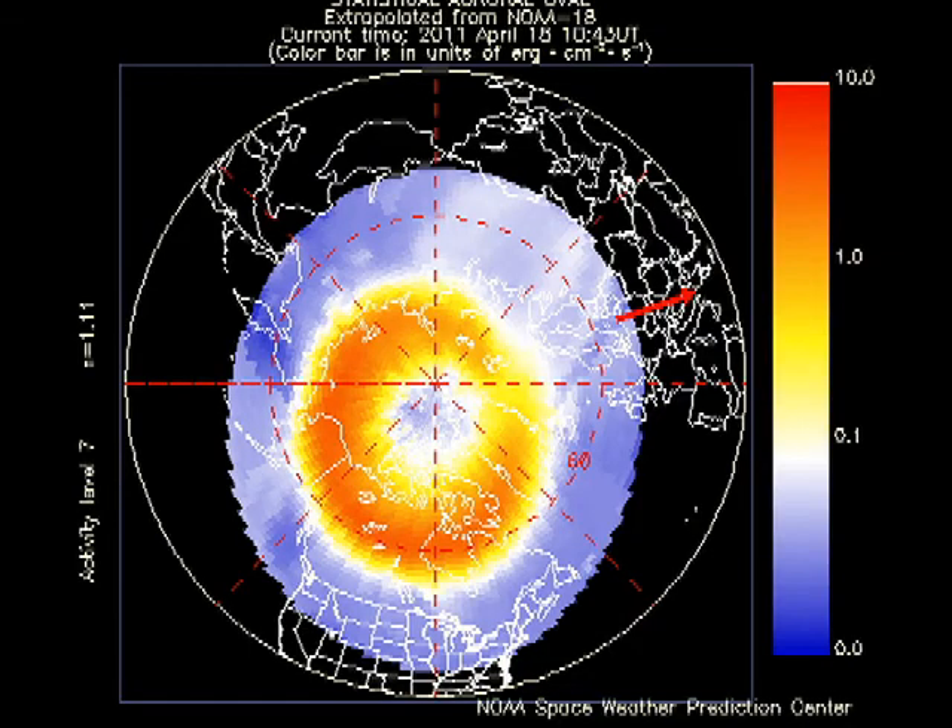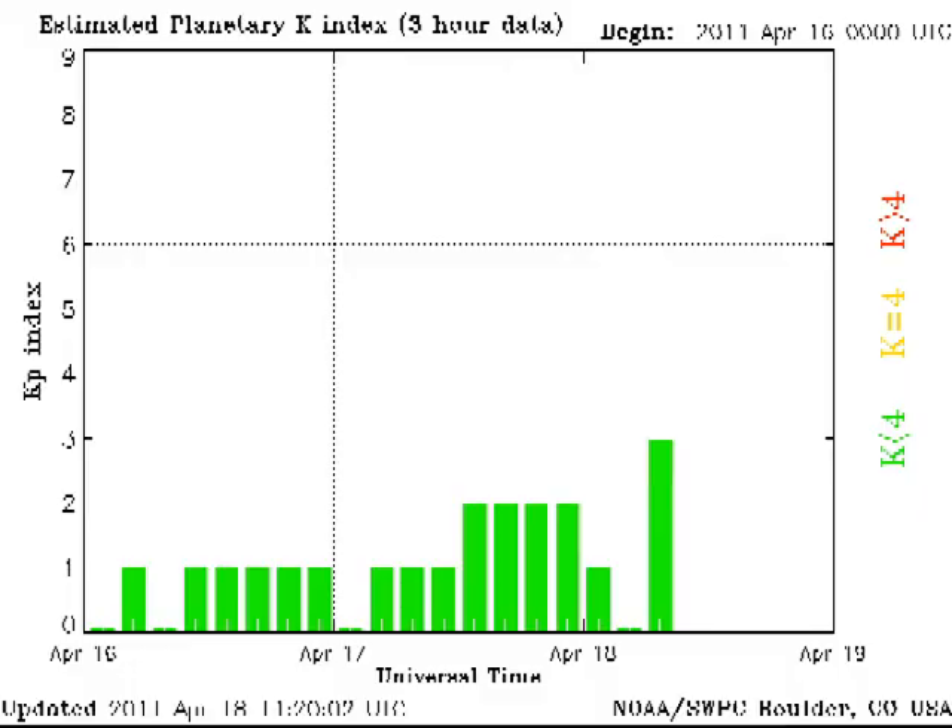Moving on to geospace, the auroral zone seems a little more active than yesterday, and the KP index has been varying between 0 and 3.